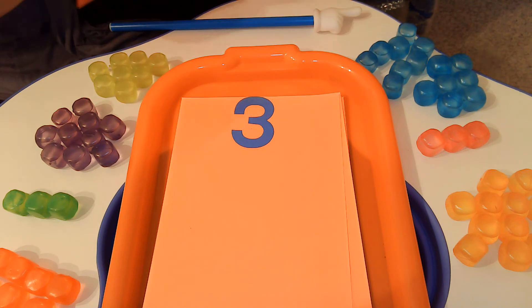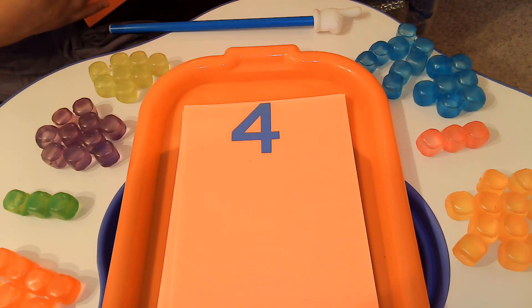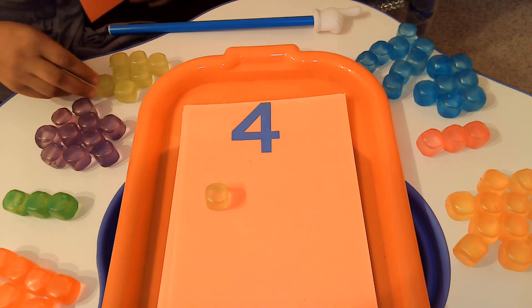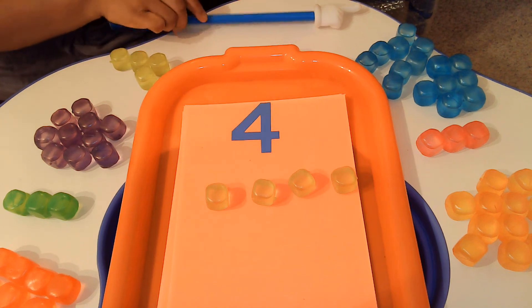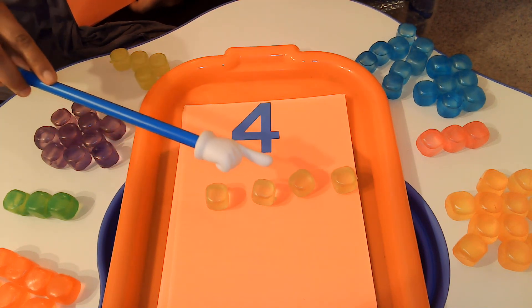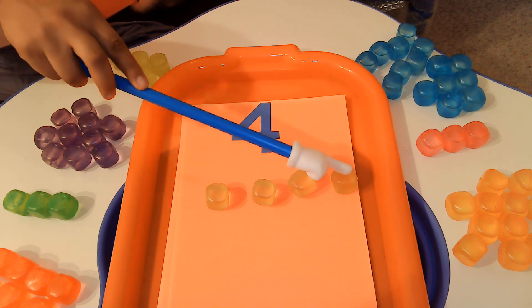Do you know what number this is? That's right, that's the number 4. We are going to use our yellow cubes to count the number 4: 1, 2, 3, 4. Can you help me count? 1, 2, 3, 4. Great job.